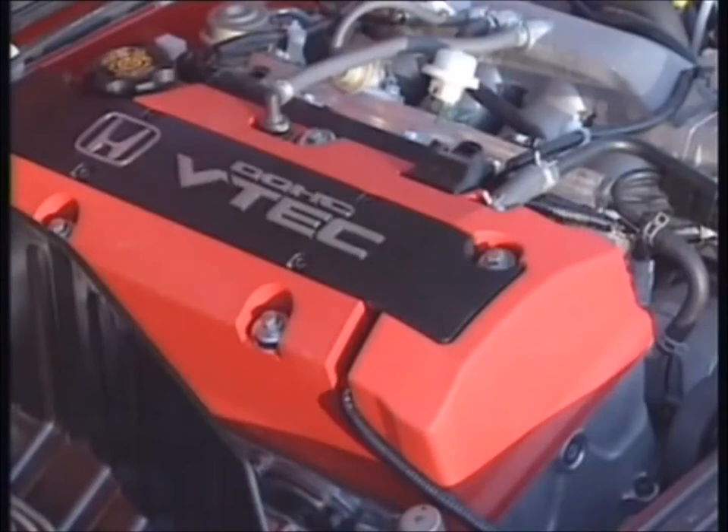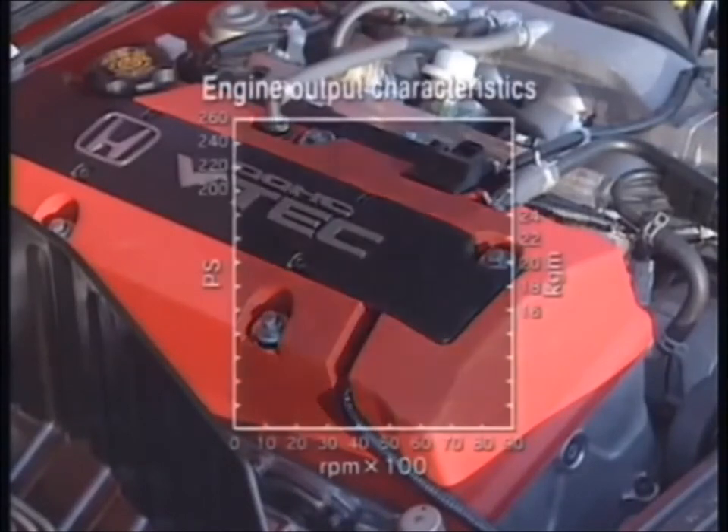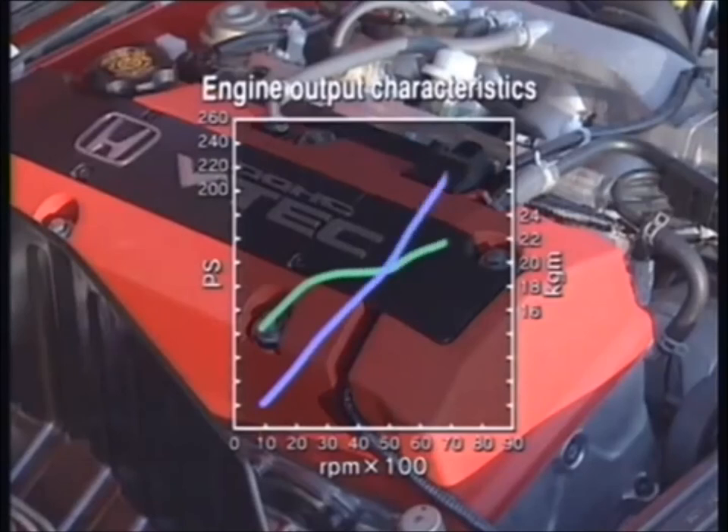Thanks to these innovations, this high RPM, high output, 2-litre, 4-cylinder engine boasts a 9,000 RPM limit and a specific output of 120 PS per litre of engine capacity for world-leading performance from a naturally aspirated power plant.